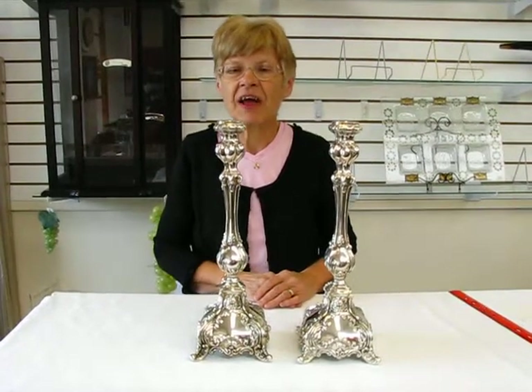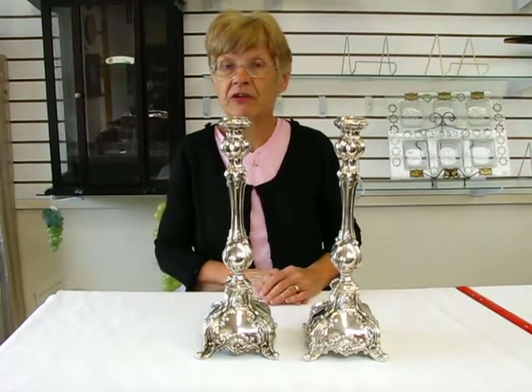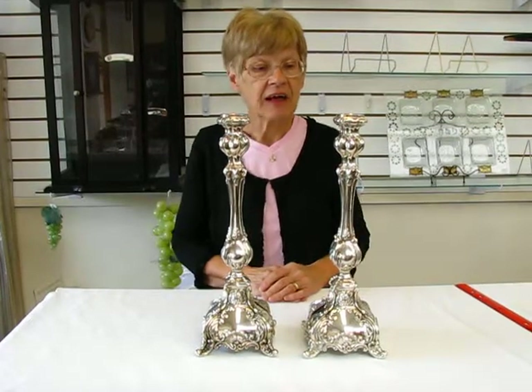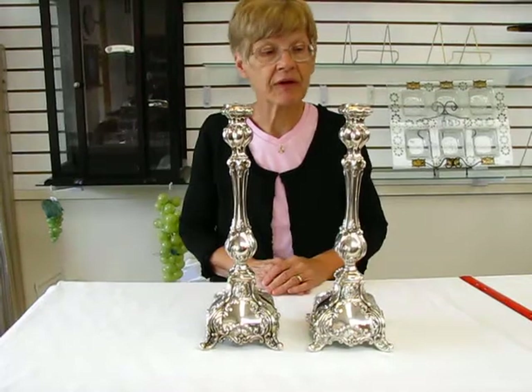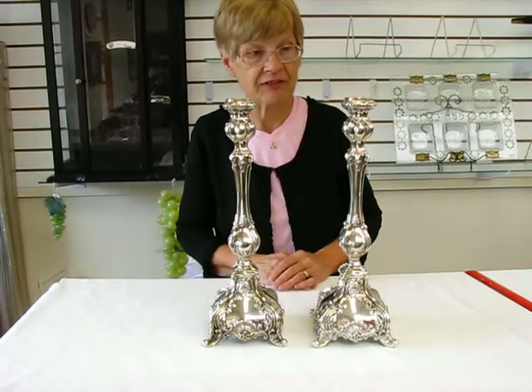Hi, it's Hava and I have a handcrafted pair of sterling silver candlesticks. These heirloom quality candlesticks were made in Israel and they are handcrafted.